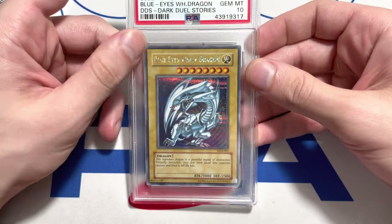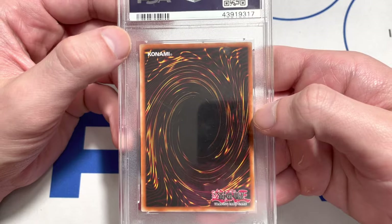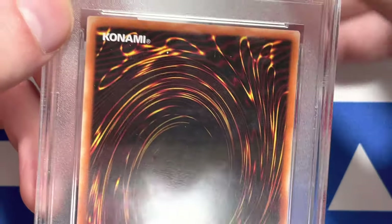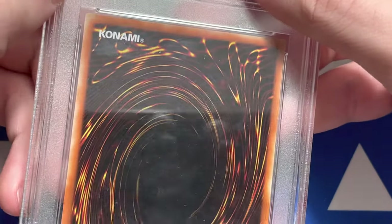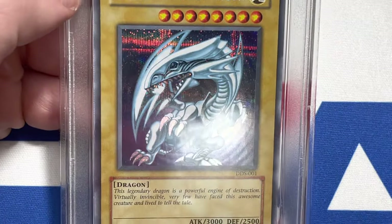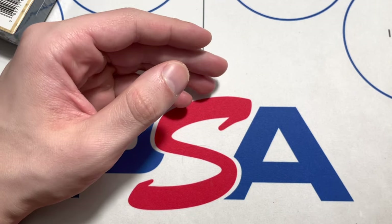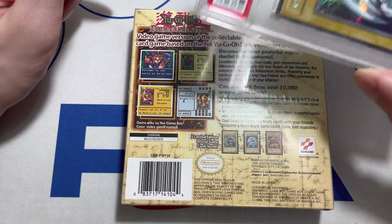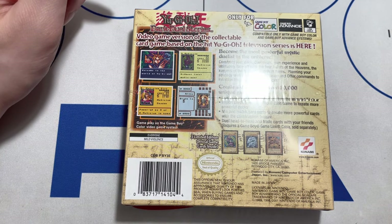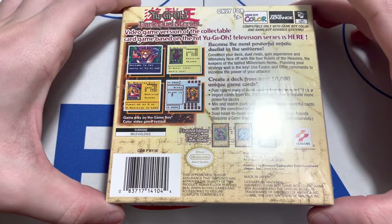It has the original artwork and it's a prismatic secret rare — not even a regular secret, it's a prismatic one with the original artwork. It's pretty phenomenal to look at. The only card I like better than this one is probably the Starter Deck Kaiba one. A common thing you find on these DDS cards is white dots on them, and that's really the only issue — it's very common even on PSA 10s. But yeah, that's really the reason why these things are so expensive: you're more or less guaranteed one of the best cards in the game.